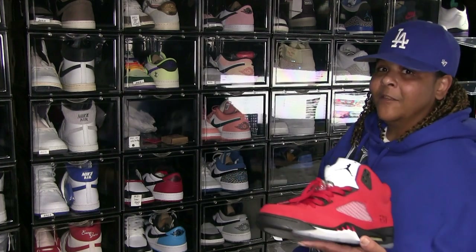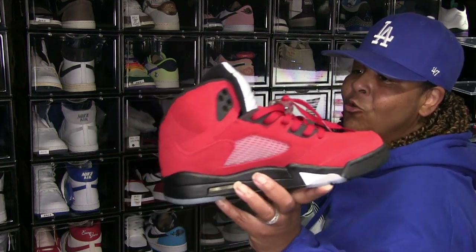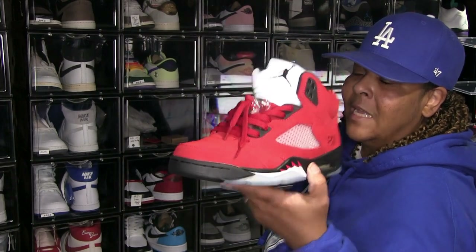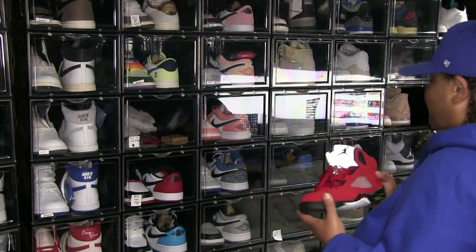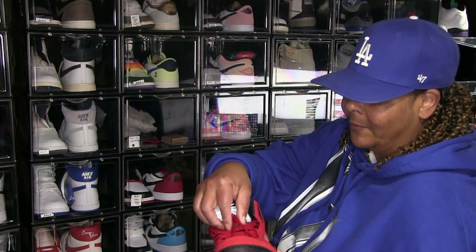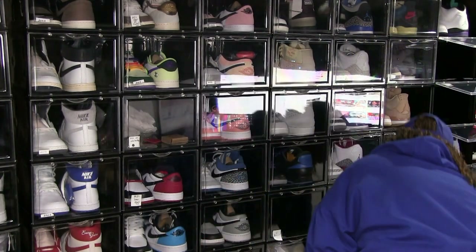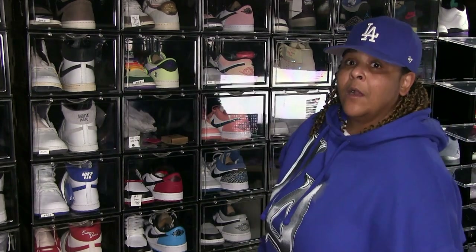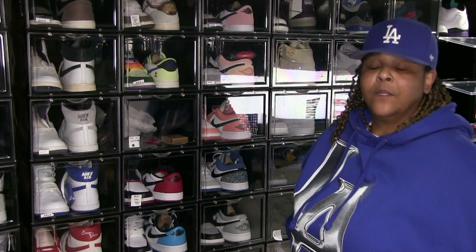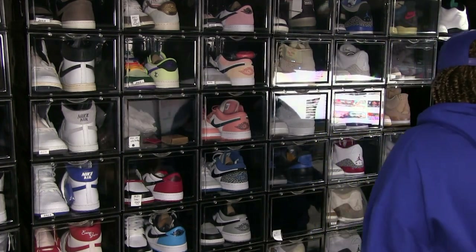Alright, Jordan 5s — we know what these are, them Raging Bulls. I like Jordan 5s, so pretty much I rock my 5s for the most part. I still got some deadstock ones too, but I like 5s. I love the way they look with cargo pants — that type of pants. They look kind of good with that.